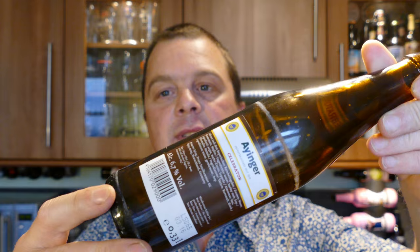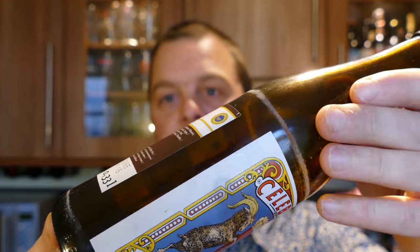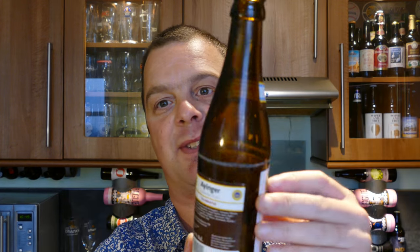One thing I want to show you — from a German beer you get that kind of line on the bottle. That's where, in Germany, you get a little bit of money back for each bottle, and that's where it's been cleaned and refilled. That's been done over and over again, as you can see by that line that stays on the bottle. Thank you to Beers of Europe for sending this.